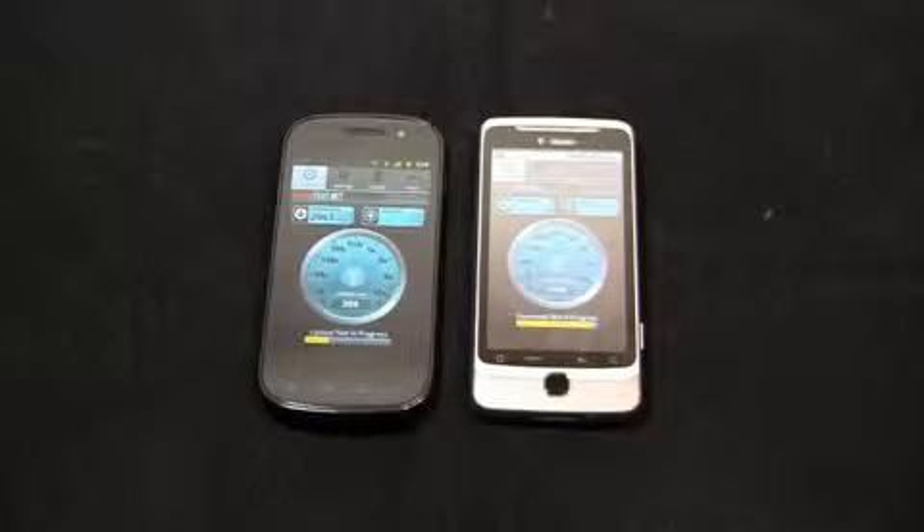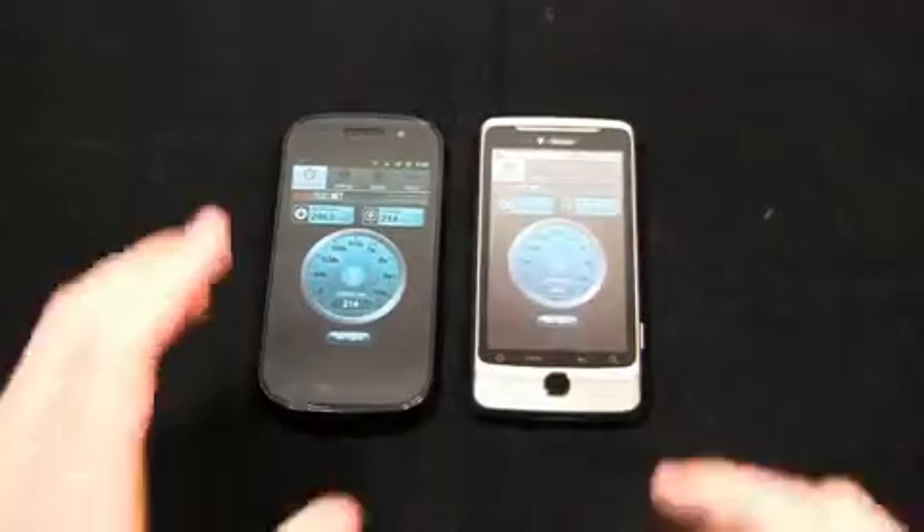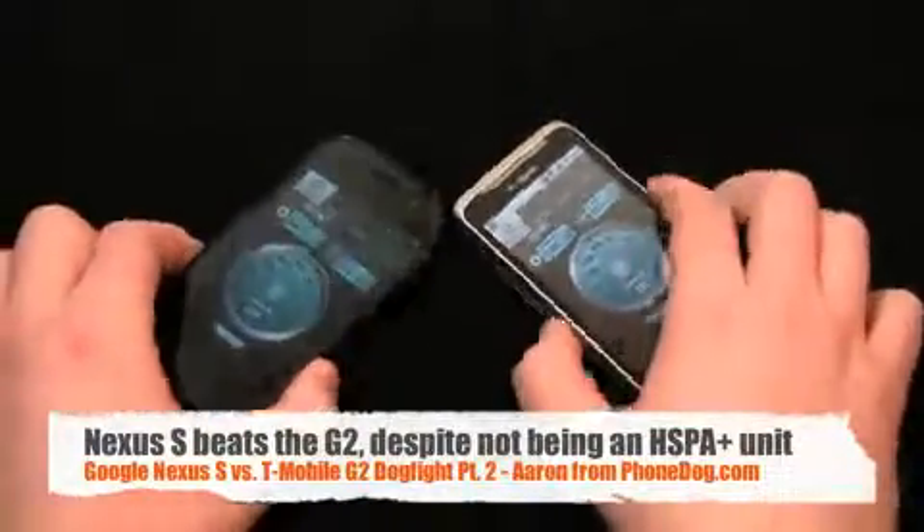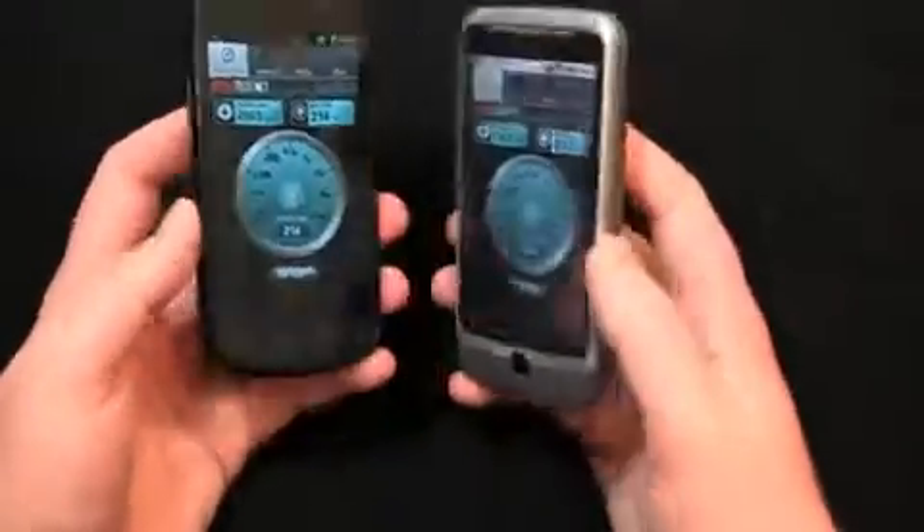Second speed test: 2063 kilobits per second download on the Nexus S, and 1562 kilobits per second on the G2. Upload: 214 kilobits per second on the Nexus S, 232 on the G2. So the G2 wins on upload, and the Nexus S wins on download. Given that the Nexus S is a non-HSPA Plus device, those are pretty impressive download speeds.